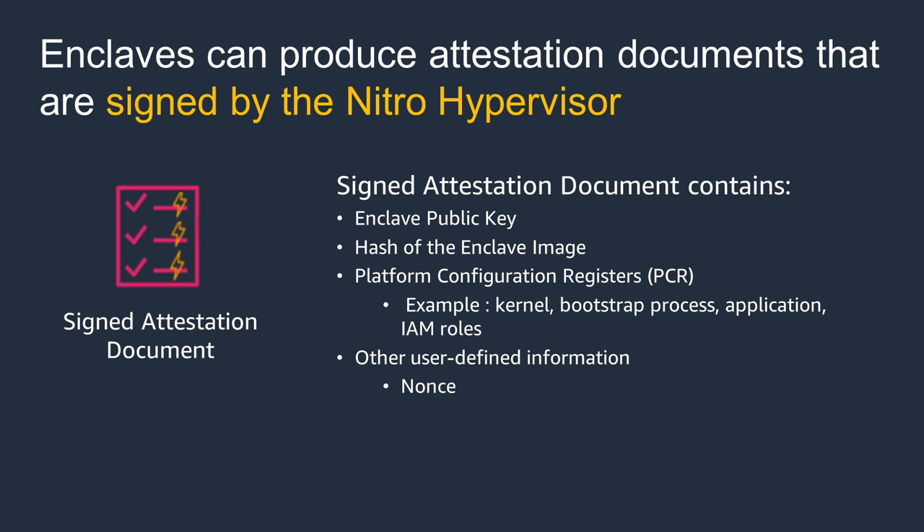The only way to communicate with the enclave is through the local socket from the parent instance attached to the enclave. With this, you are able to isolate the processing of highly sensitive data within your EC2 instances from your own internal administrators, developers, and processors. Nitro Enclaves has capabilities like attestation that allows you to verify that only authorized code is running in your enclave, and to verify the enclave's identity. The attestation process is accomplished through the Nitro hypervisor, which produces a signed attestation document for the enclave to prove its identity to another party or service.